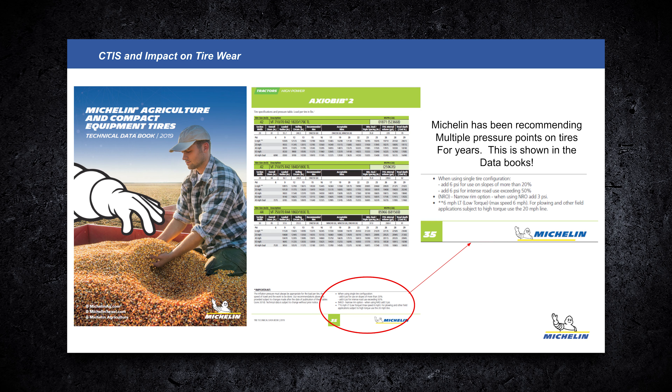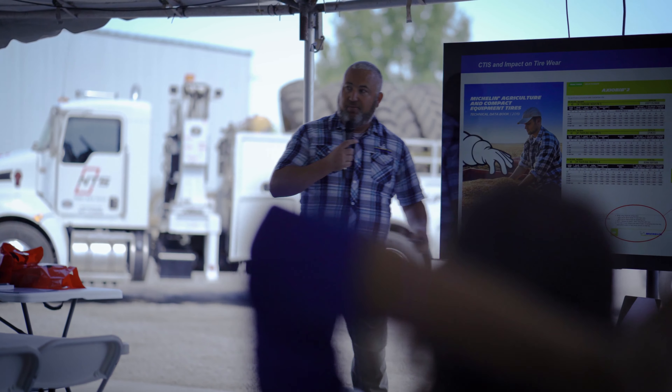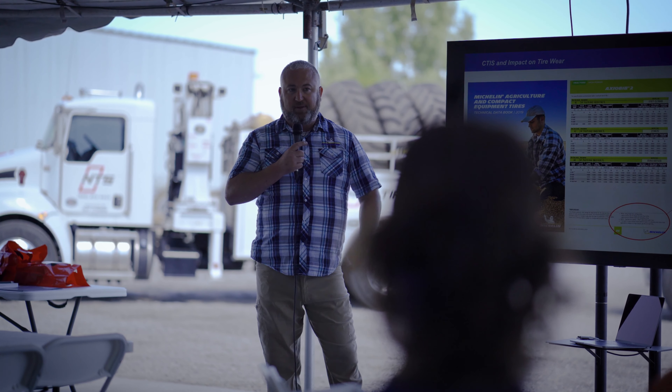I can speak for myself and my colleague Alex, who handles tires in Minnesota and the Dakotas: we have fine print in our data books that if you're roading over 50% of the time, add 6 PSI. So now a farmer who roads a lot has spent money on lower-pressure technology, but Michelin is telling them to add back all that air they saved — because they're roading so much. That really allows us to get better roading and better wear on the road, but you give up some flotation in the field.